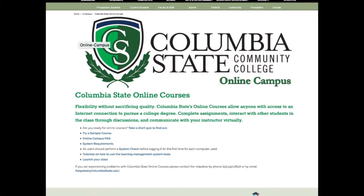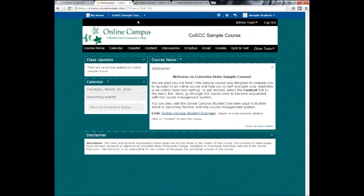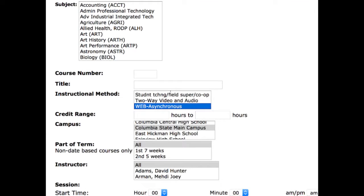One option you have is Columbia State online courses. Your studies can be done at home or on any computer with internet connection at a time that is convenient to your schedule. Students taking online courses have 24/7 access to the course syllabus, lectures, assignments, and discussions. These courses are coded in the course registration as web asynchronous.